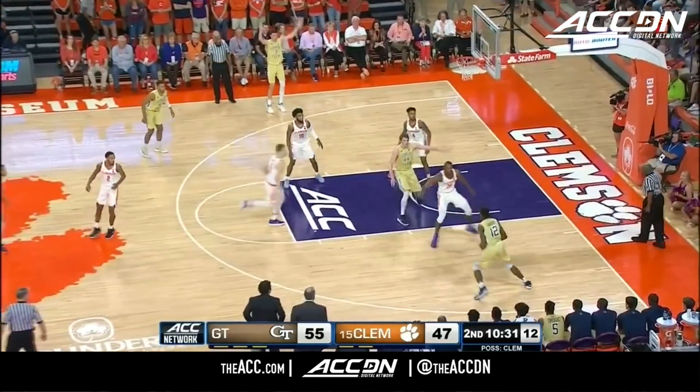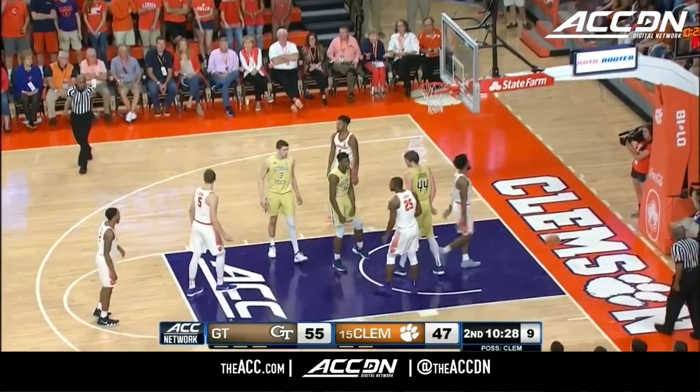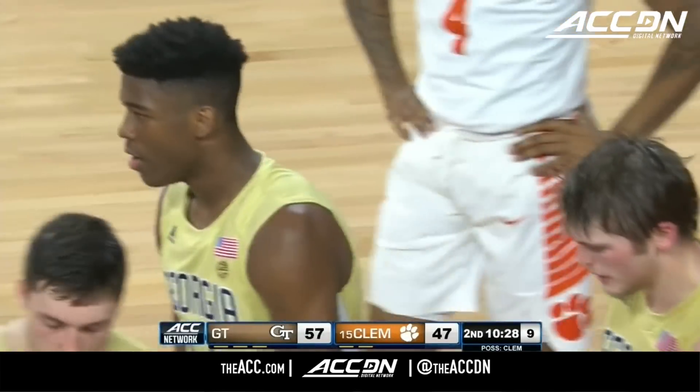Okoge out of the lineup right now. Wright, man goes down. Wright puts it up and in! One count to basket and a foul on Clemson.